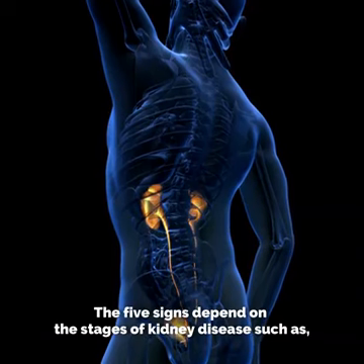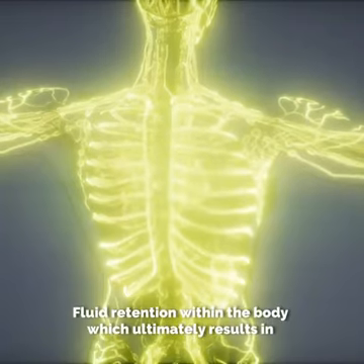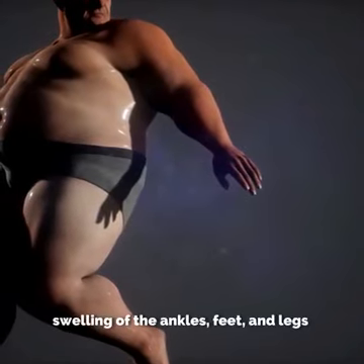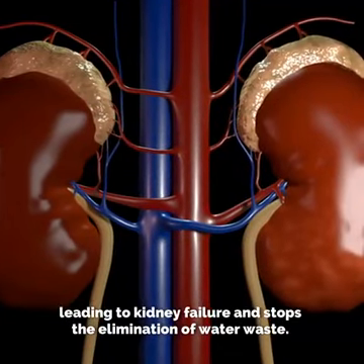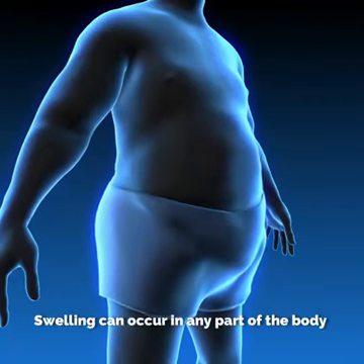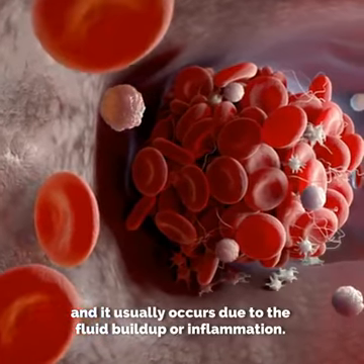The 5 signs depend on the stages of kidney disease. The first is fluid retention within the body, which ultimately results in swelling of the ankles, feet, and legs, leading to kidney failure and stopping the elimination of water waste. Swelling can occur in any part of the body and it usually occurs due to fluid buildup or inflammation.